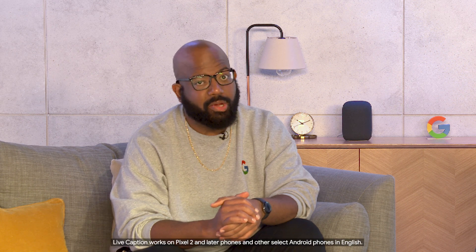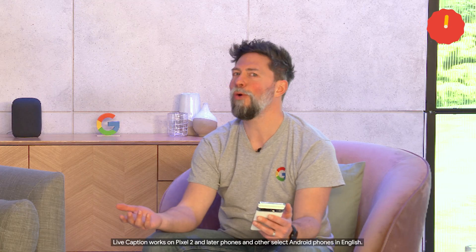I've been sent a voice note but I think it's about a surprise and I don't want people to hear it, but I need to know what it says. People, eh? Sounds like a job for live caption. Of course, you're right.